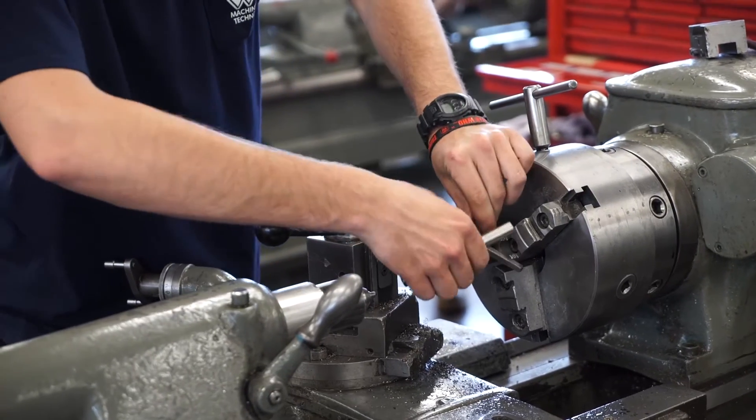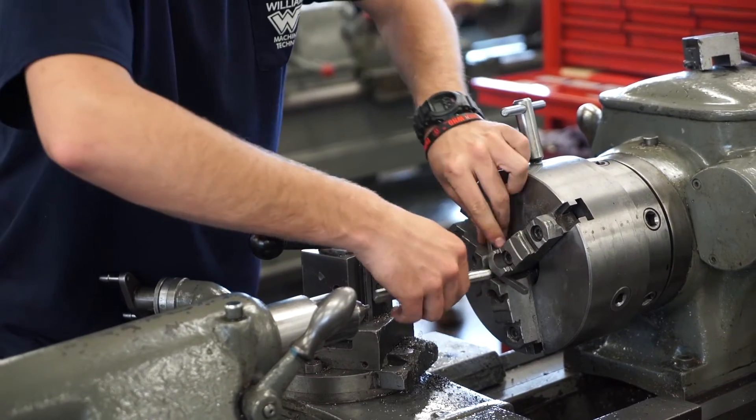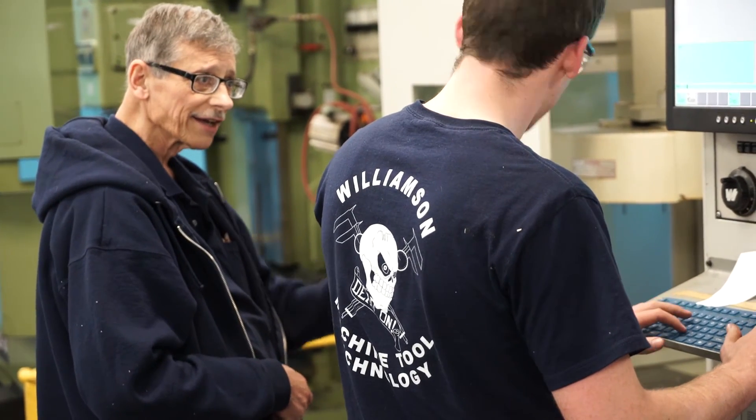In the third year, the students learn about CNC machining — that's computer numerical control technology — and it's more for automation. They learn how to set up the machine, program the machine, and it makes lots of parts. It's meant for doing a high production rate.